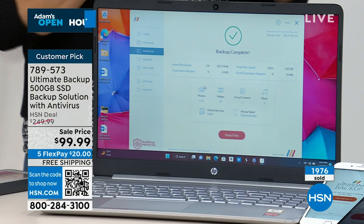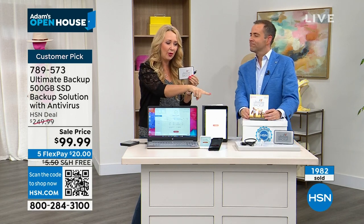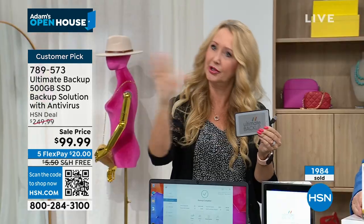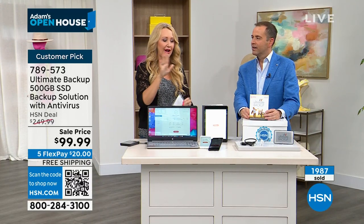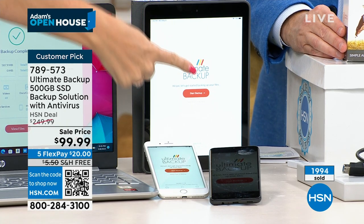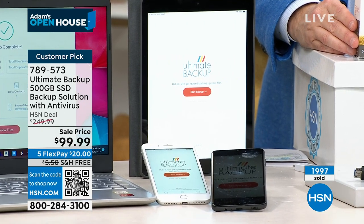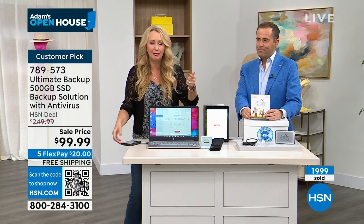When you get Ultimate Backup home, you simply sign up for a free account — just your email and a password, that's all. You now have a way to back up all your other devices. You download free apps for your Apple and Android phones and tablets, log in with the same information, and the next time you plug in your Ultimate Backup to your computer, it will save everything from your phones and tablets as well. This is your storage device, your insurance policy, that peace of mind right in the palm of your hand — super lightweight, only about 16 ounces, a little bigger than a deck of cards.